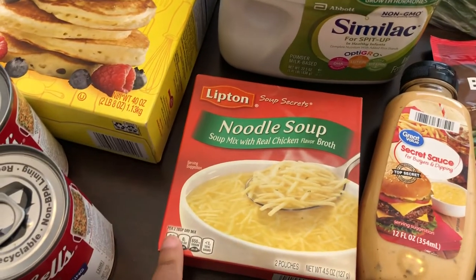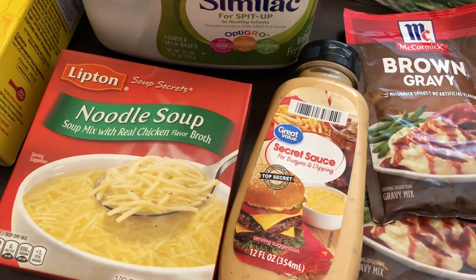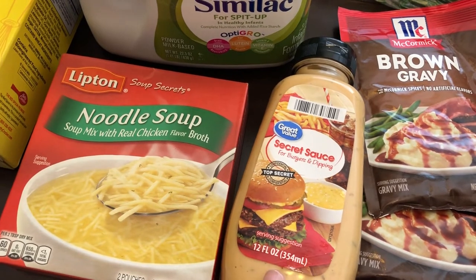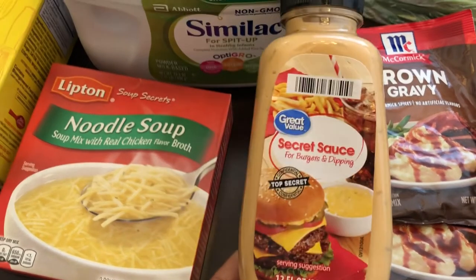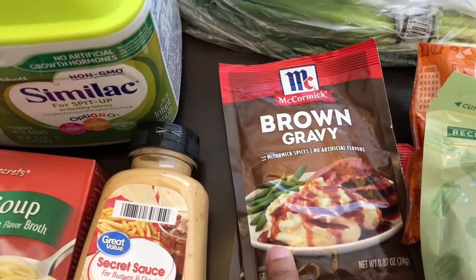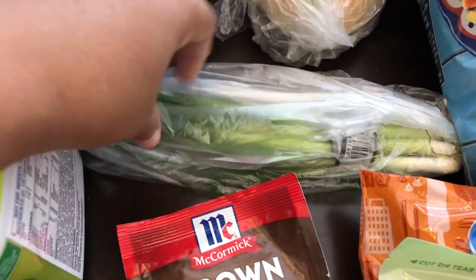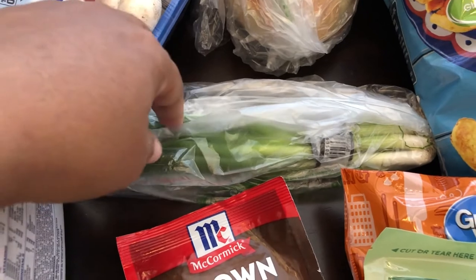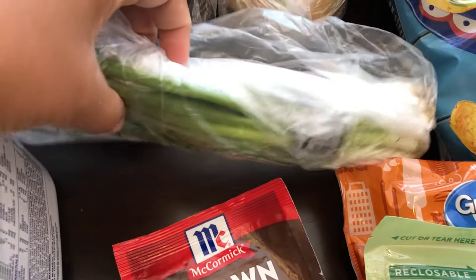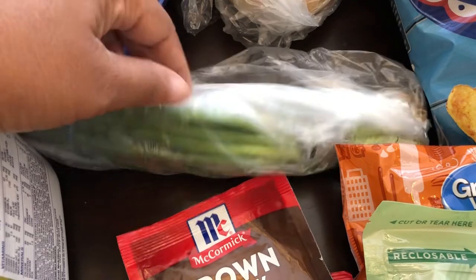I needed some noodle soup for a recipe. I also grabbed some secret sauce for Howard — he really likes a lot of sauces on his burgers and I've heard from a lot of people that this is really good. I got a couple of pouches of brown gravy for my Mississippi pot roast. And I got green onions for my fried rice. I do miss the Aldi price on green onions — it was 50 cents there and you get a lot more.